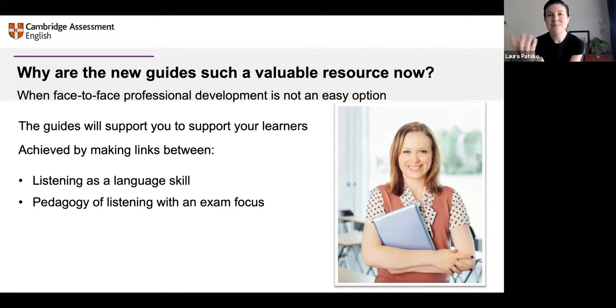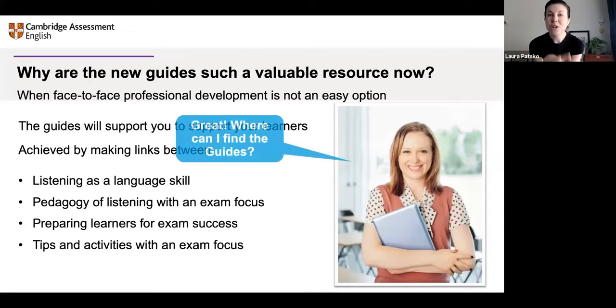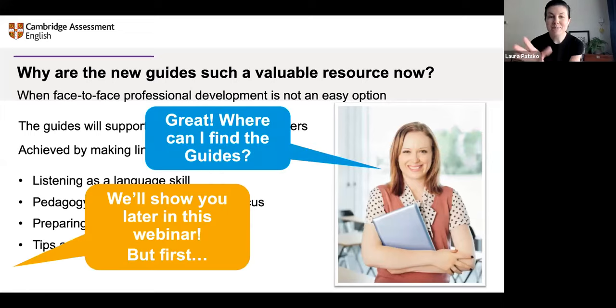The idea is that we're preparing learners to be successful in their final exam. So there are tips and activities throughout every guide with a focus on how the exam is structured, but delivered in a way that develops the skill of listening in general. If you're wondering where you can find them, I'll show you a little bit later in the webinar. For now, let's explore the guides — find out what's in them and how they can help you support your learners.